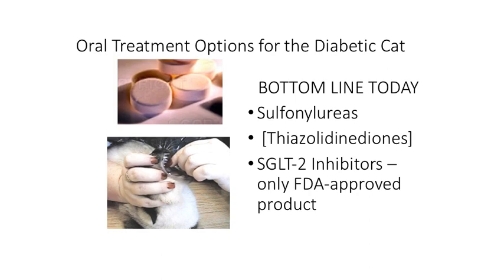The oral treatment options for the diabetic cat today are primarily the sulfonylureas, like glipizide, and now the SGLT2 inhibitors — in fact, they're the only FDA-approved products. There is also some experience with the thiazolidinediones, specifically darglitazone and pioglitazone, primarily in cats.